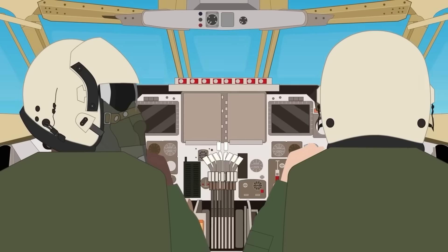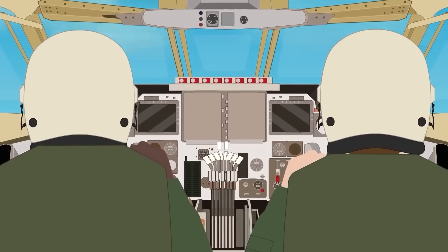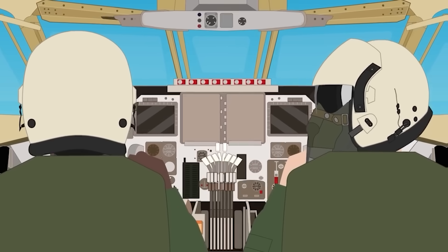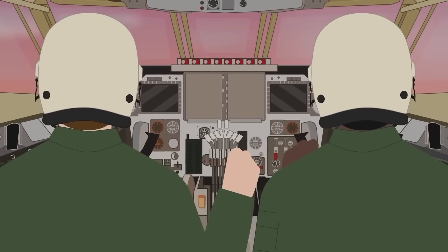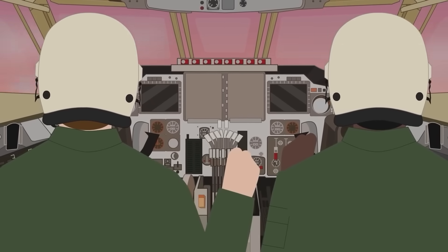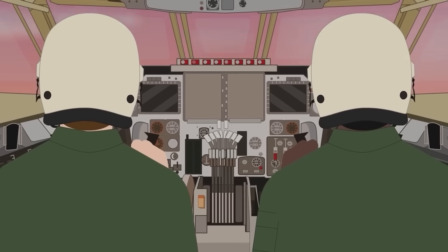Despite its advanced systems, the B-2 is operated by a two-person crew: a pilot and a mission commander. Its cockpit is equipped with digital fly-by-wire controls, terrain-following radar, and automated threat avoidance software. The bomber is designed for low-altitude ingress and egress, navigating below radar coverage while maintaining stealth at every phase.